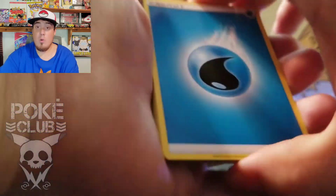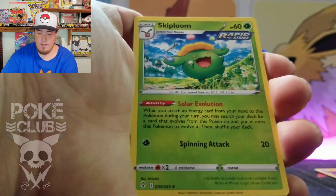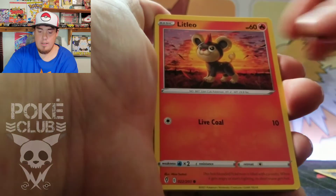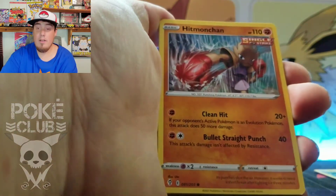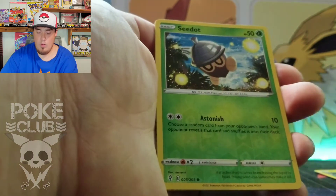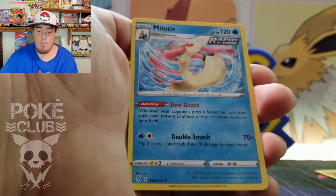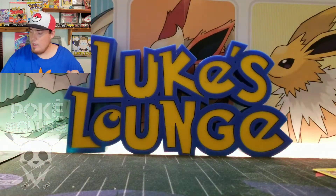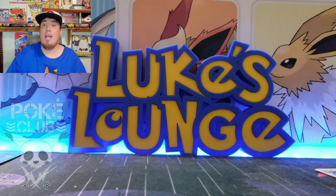Alright, Water Energy this time. Boldore, Skiploom, Fletchinder, Timid Pool, Litleo, Eevee, Cutiefly, Hitmonchan — we've got a reverse Cyndaquil — and a Miltank. Oh man, I could have sworn that looks almost like the other artwork they had for Miltank a few sets ago.